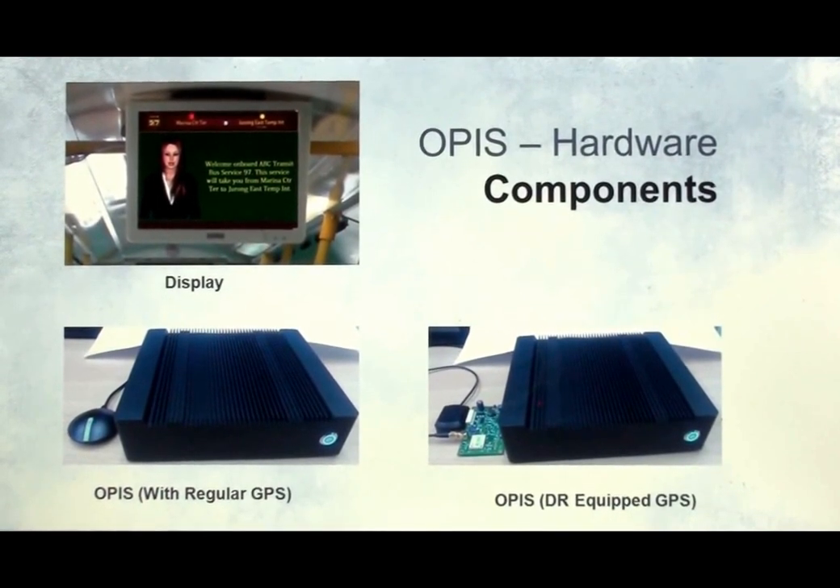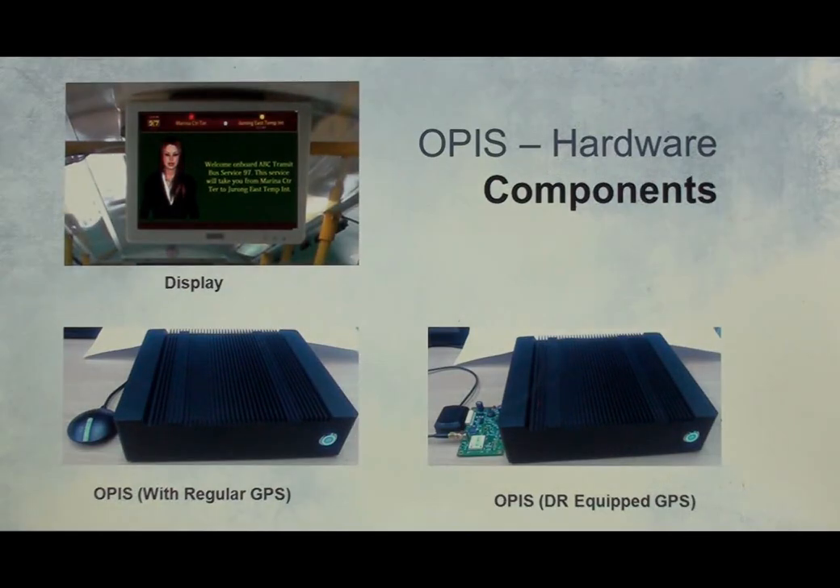The information provided by OPUS is especially important for the elderly, disabled, tourists, and new public transport passengers. Transport operators can benefit from service quality improvements with this system, as it will make them more attractive and competitive.